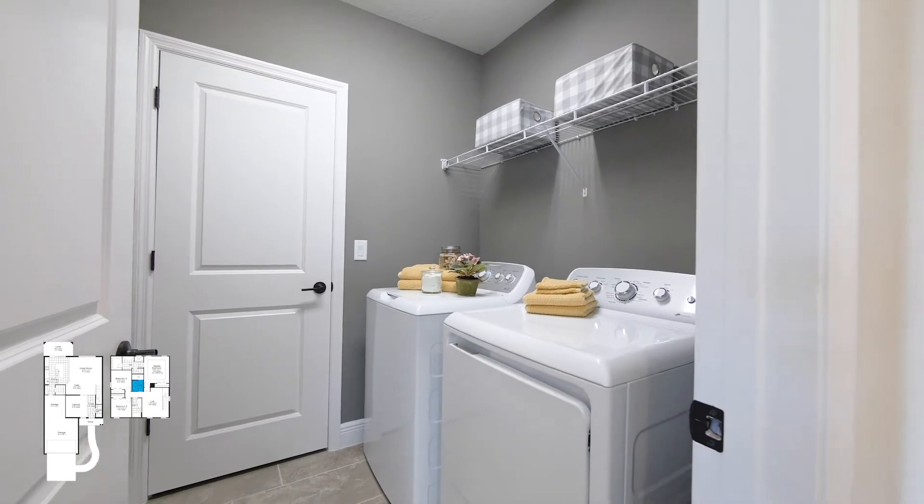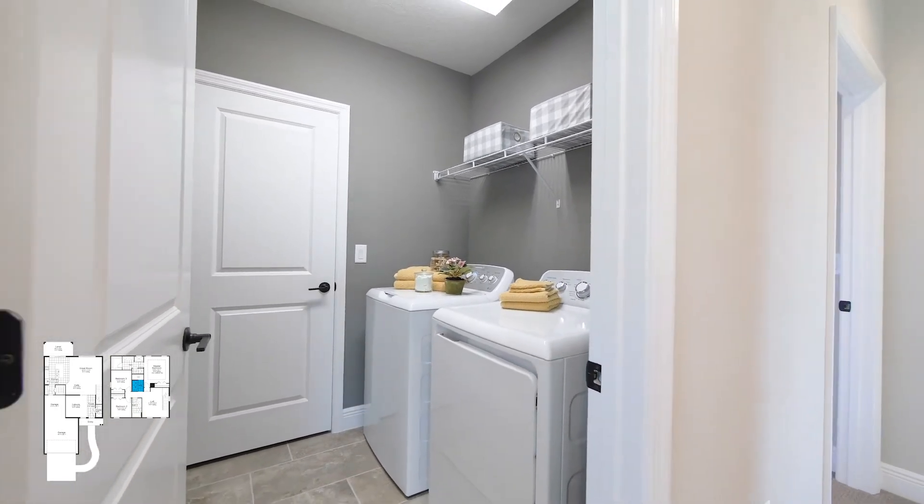With your private laundry room, you have easy access from all three bedrooms, which just makes it convenient for you.